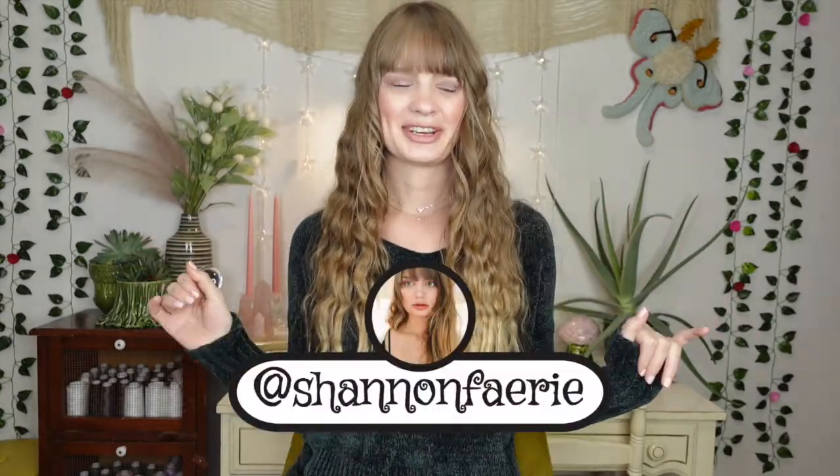Hello fairies and welcome back to my channel. It is Shannon. I am excited because today we are back with another thrift haul. I know a lot of you really like these — I feel like it's been a while. I haven't been scoring a ton at the thrift store, though I haven't stopped going. I think I've finally accumulated enough pieces to do a nice little haul for you.